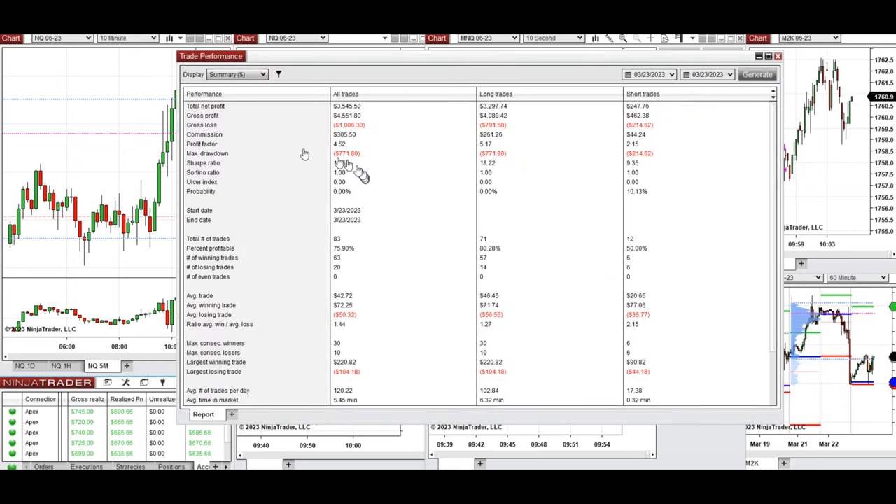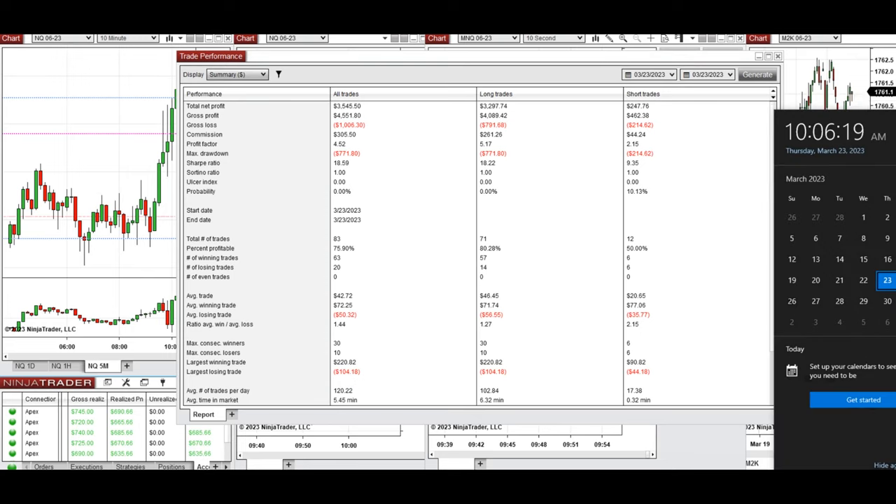We reached a profit factor of 4.52 from all these trades, with about 76% win rate — 80% on the long side. The average win-to-loss ratio was 1.44, the largest winning trade was $220, and the largest losing trade was $104. Hope these trades taken by the PATS system with order flow confirmation to scalp are useful for you. Let us know if you have any questions — have a wonderful day.